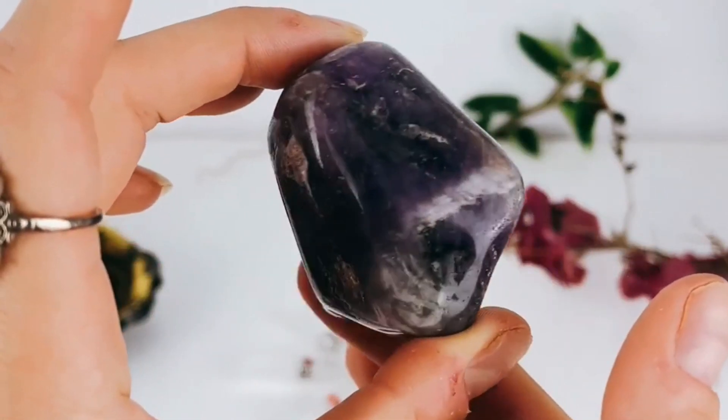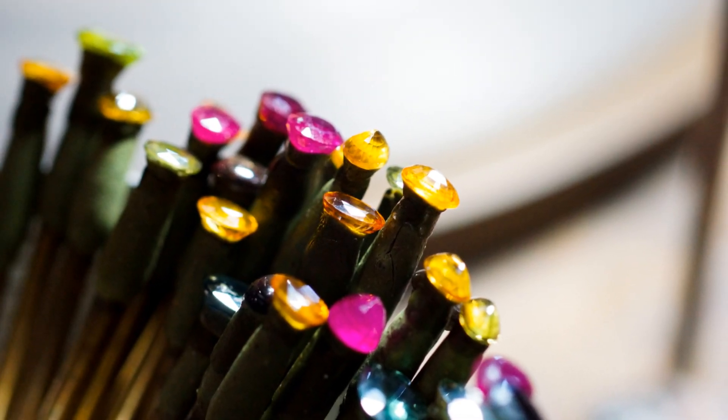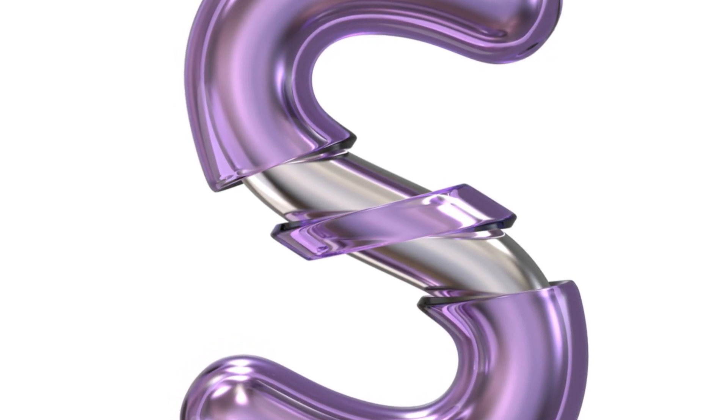So how do you tell them apart? Look closely at their texture and luster. Sugilite's polished finish and smooth feel are quite different from purpurite's matte, rougher surface. Also consider their coloration — Sugilite often has a more uniform color distribution while purpurite can show a gradient of shades.